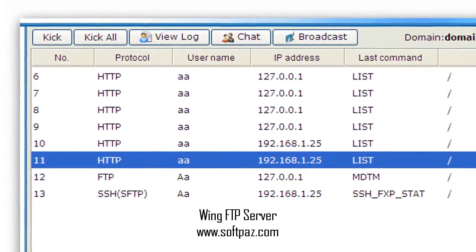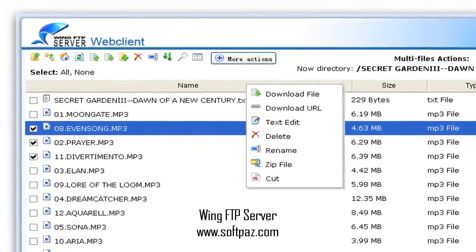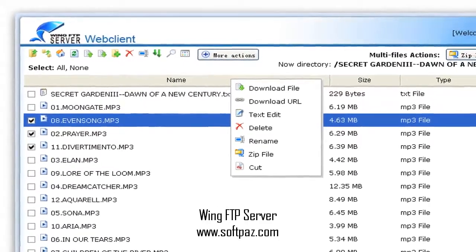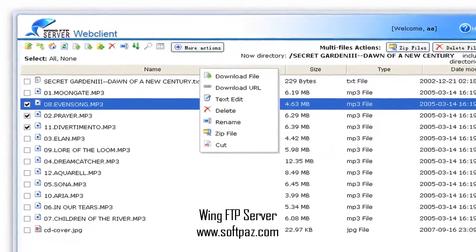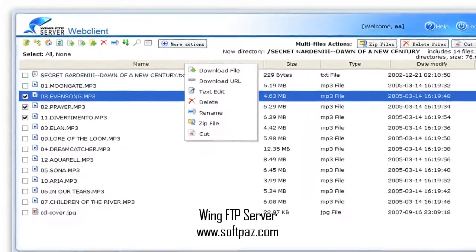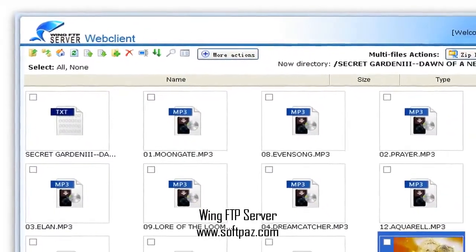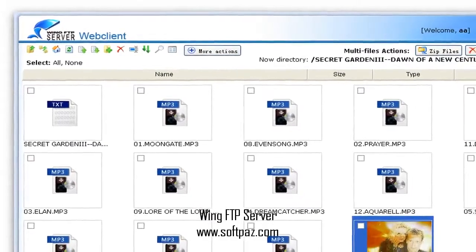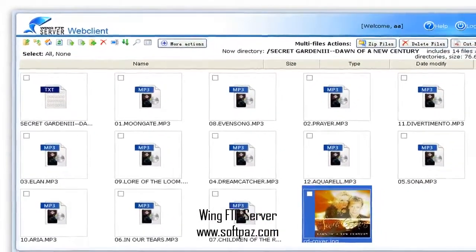It includes a new set of advanced tools: IP watcher, hit-o-meter, auto-online update, script support to let users extend the FTP server by VBScript and JavaScript, virtual directories for easy sharing of files and directories, and a ratio and disk quota system for controlling how much a user or group uploads and downloads.